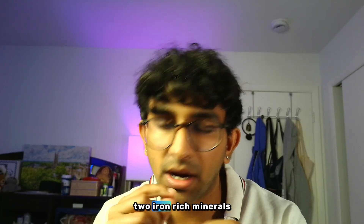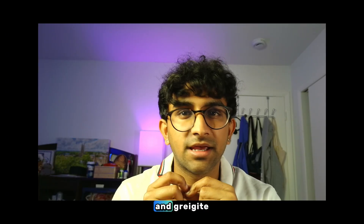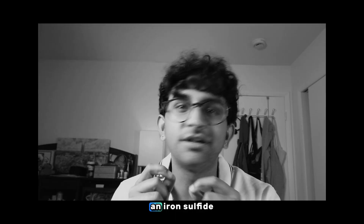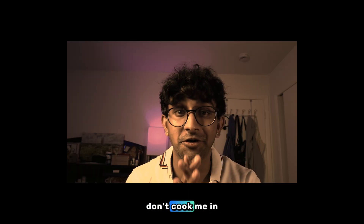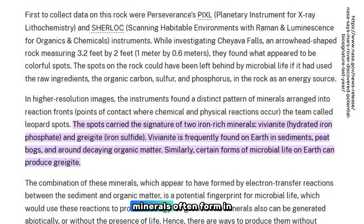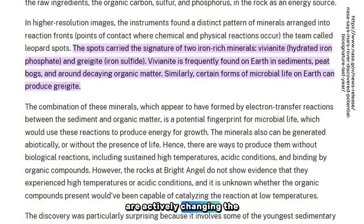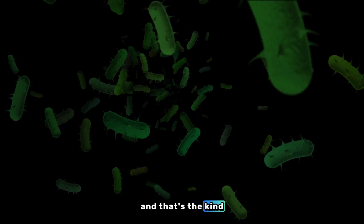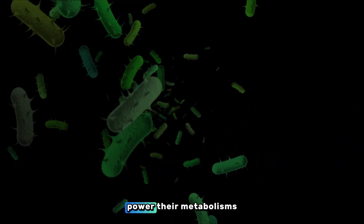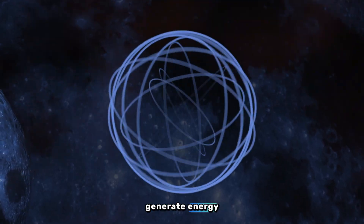Within these spots were two iron-rich minerals: vivanite, an iron phosphate, and greigite, an iron sulfide. On Earth, these minerals often form in environments where microbes are actively changing the chemistry, especially in low-oxygen, water-rich sediments. That's the kind of chemistry that microbes use to power their metabolisms, transferring electrons from one compound to another to generate energy.